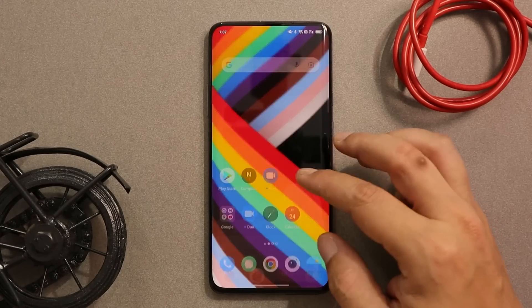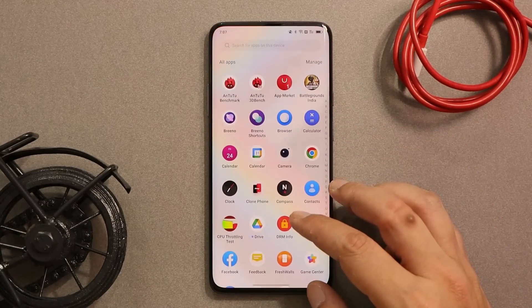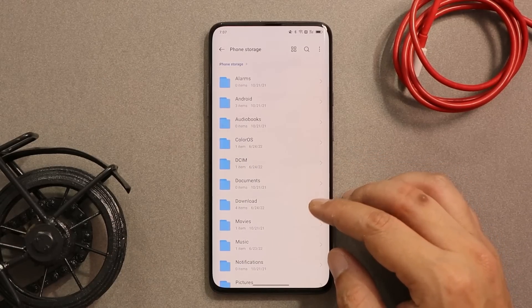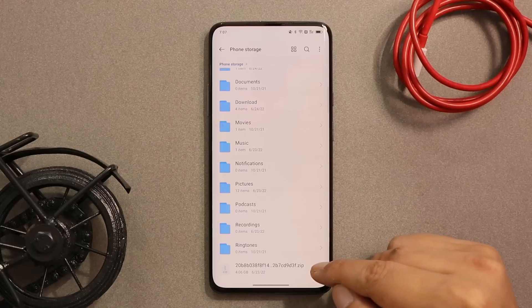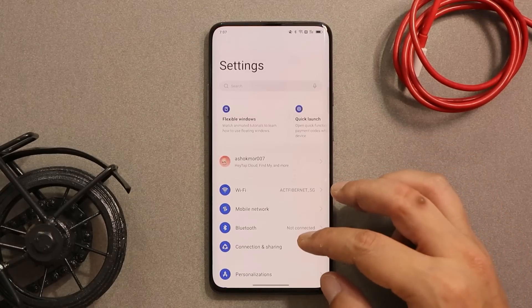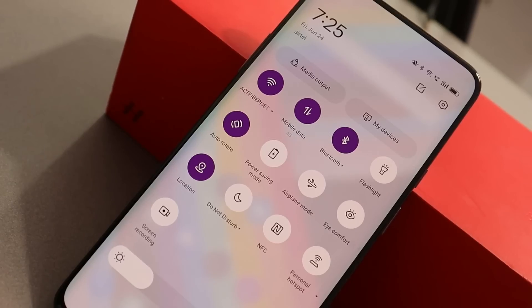A few users have reported issues while installing ColorOS 12.1 open beta 1, but I did not find any issues — my device was running OxygenOS 11 stable and I installed ColorOS 12.1 on top of it. You just download the file, place it in internal storage, go to the system update section and perform a local update. Your data won't be wiped, but make sure to take a backup for safety.